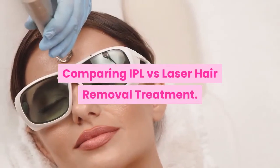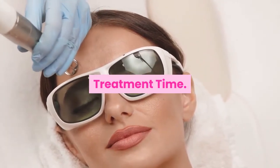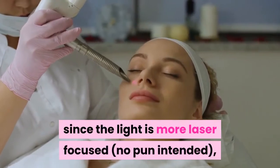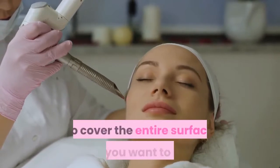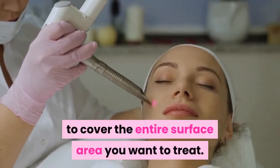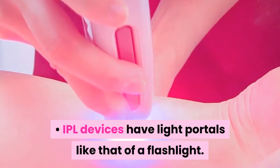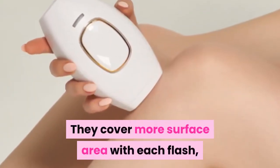Comparing IPL versus laser hair removal treatment — treatment time. Laser light portals are smaller since the light is more laser-focused, therefore you can expect this to take much longer to cover the entire surface area you want to treat. IPL devices have light portals like that of a flashlight, covering more surface area with each flash.